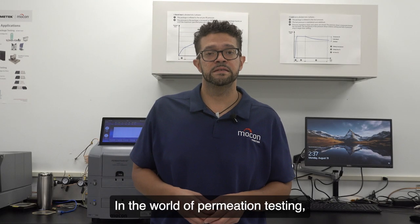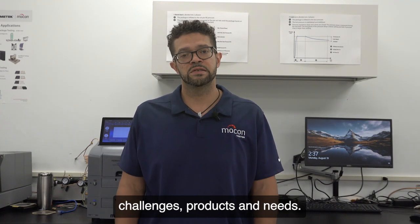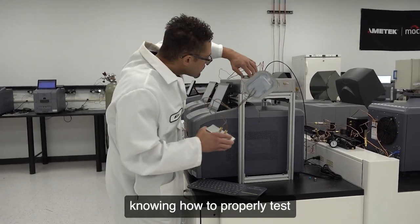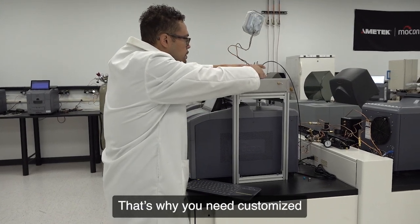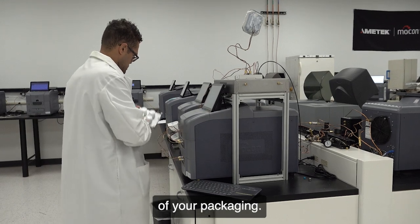In the world of permeation testing, each customer has their own unique challenges, products and needs. Understanding how to operate our instruments is one thing; knowing how to properly test your samples is another. That's why you need customized permeation testing training to ensure the quality of your packaging.